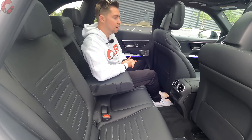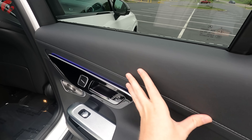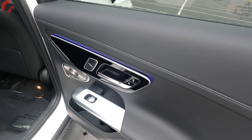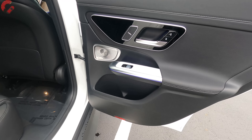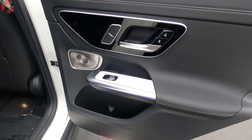The rear door trim mirrors the front with nice leather on the upper and armrest portions, a floating window switch design, and ambient lighting that's visible in the darker conditions. Two cup holders are also found down at the bottom of the door.